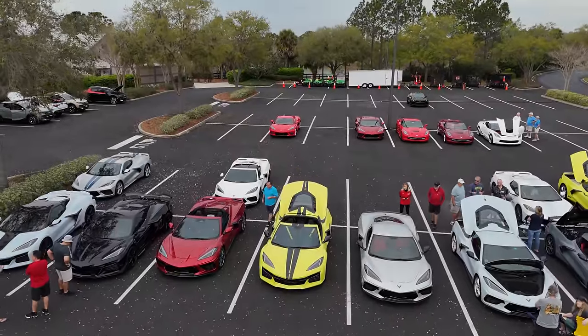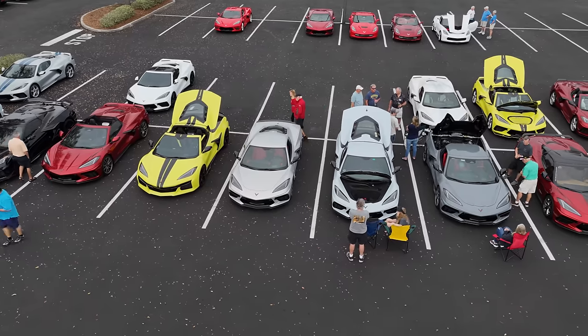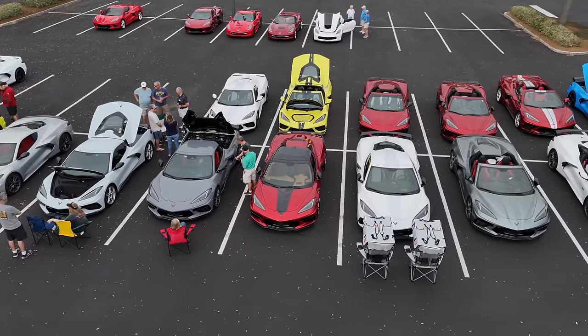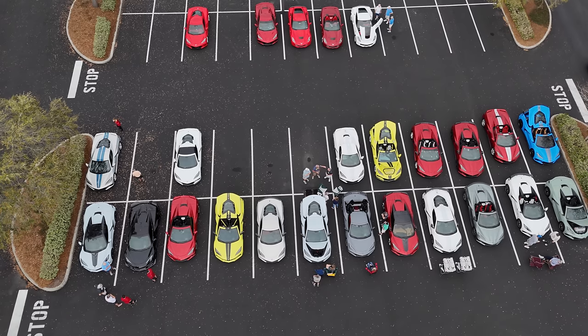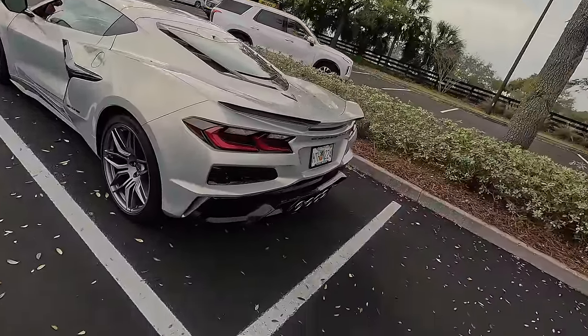In the third and final part we're going to talk with all five Z06 owners, and I think their comments are very interesting — you'll want to stick around for that. So now let's go and take a look at the drone footage. Taking a look at some of the cars here today.